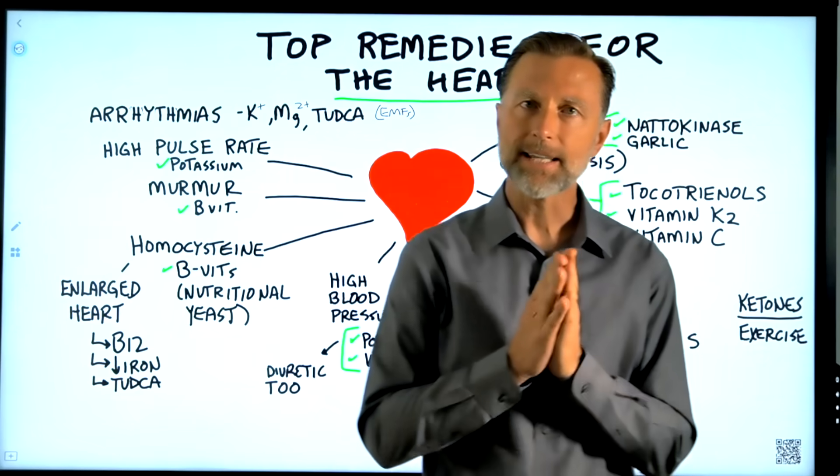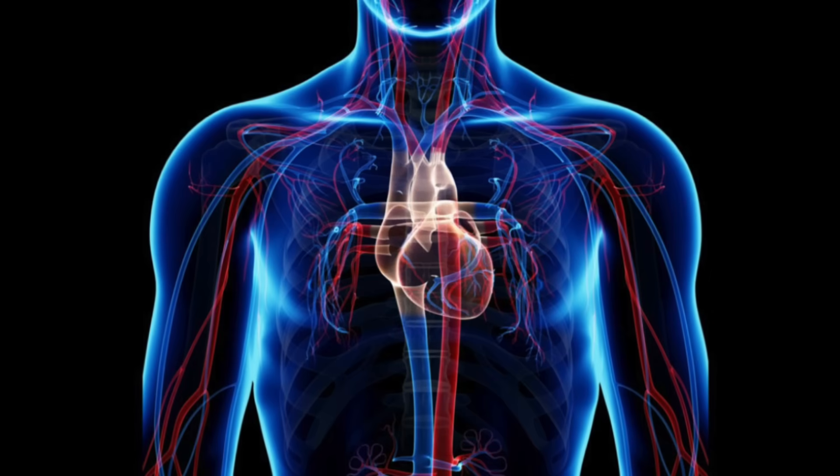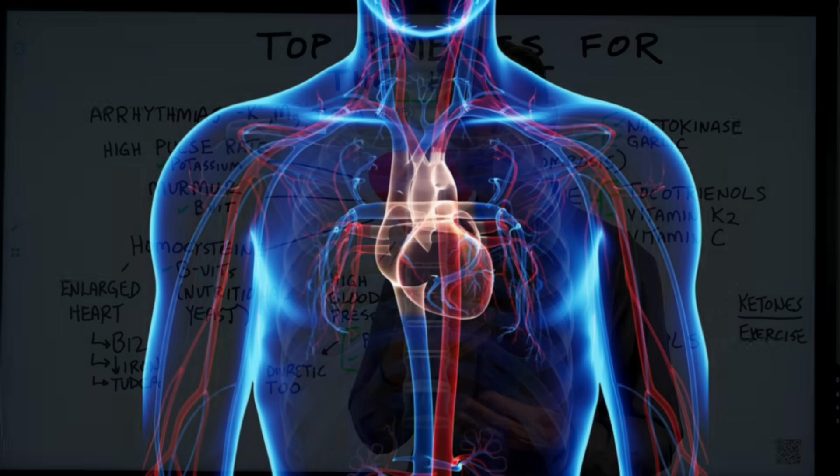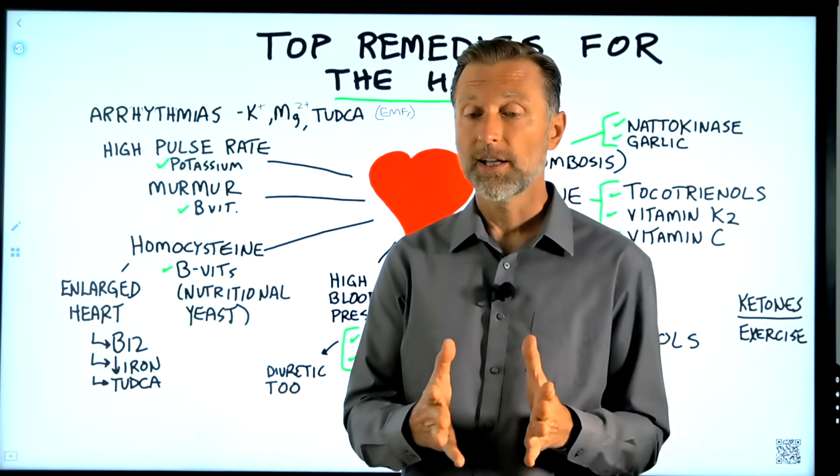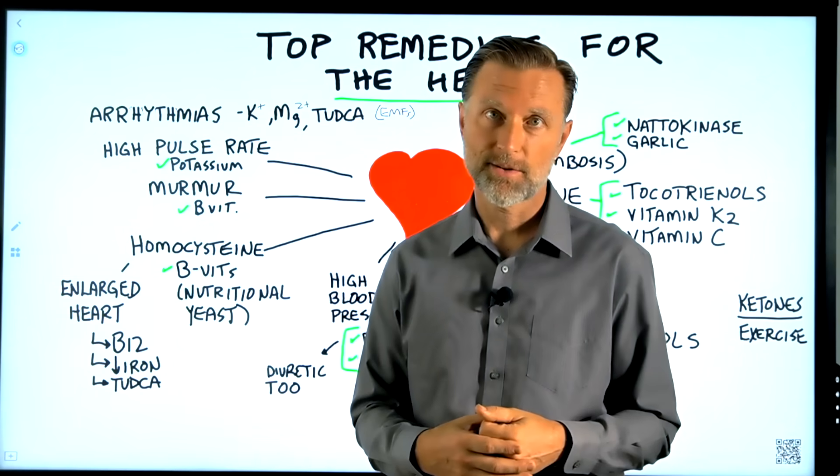I'd like to share with you the top remedies for the cardiovascular system. Let's cover all the different potential problems with the heart and give you an alternative. Anything that I say is not meant to replace your medical care — check with your doctor before implementing any of this information.